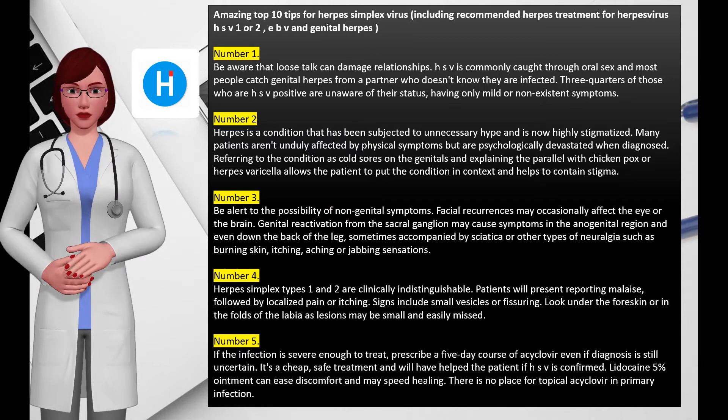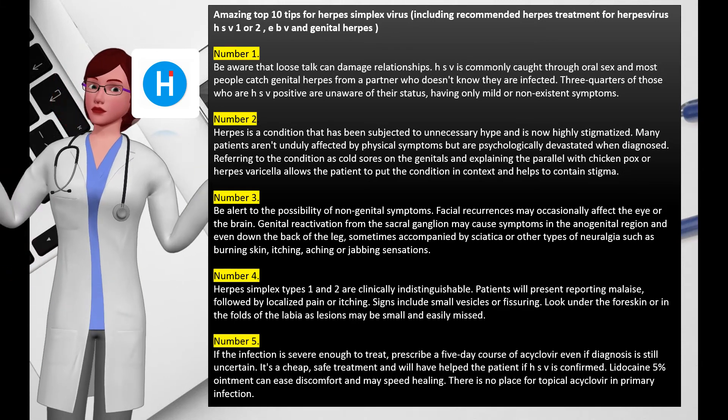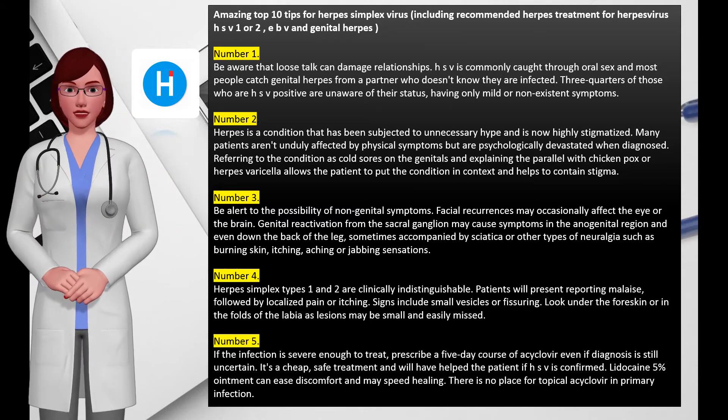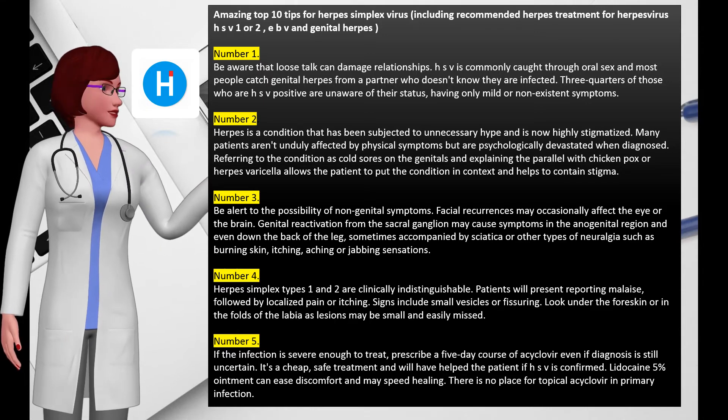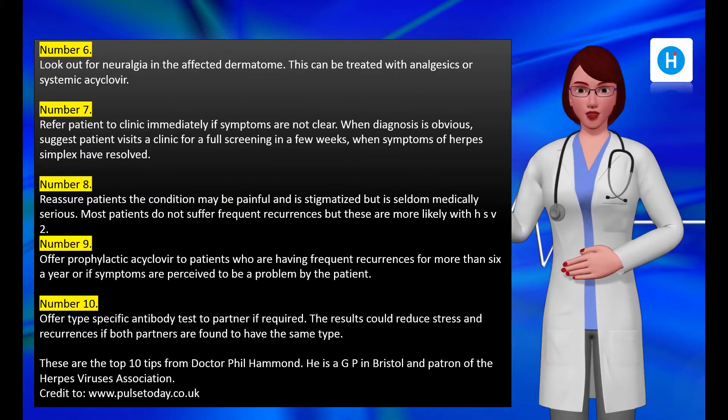Number five: if the infection is severe enough to treat, prescribe a five-day course of acyclovir, even if diagnosis is still uncertain. It's a cheap, safe treatment and will have helped the patient if HSV is confirmed. Lidocaine 5% ointment can ease discomfort and may speed healing. There is no place for topical acyclovir in primary infection.